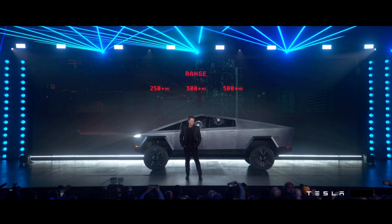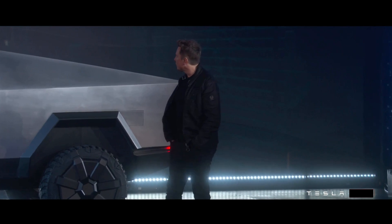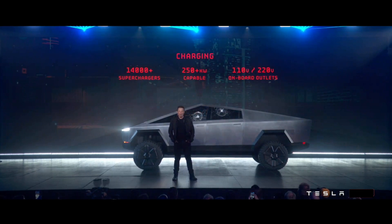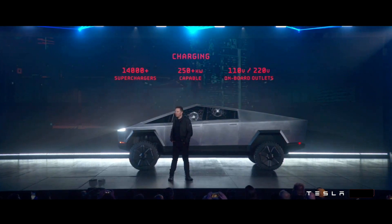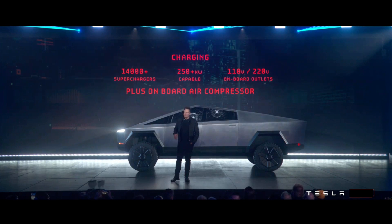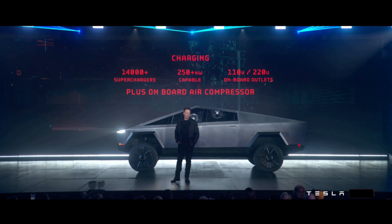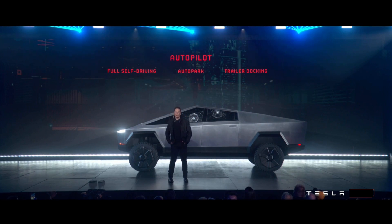We have three ranges. Obviously, they'll have access to all the superchargers, capable of more than 250 kilowatts — we'll reveal the actual number later. It has onboard outlets for 110 and 120 volts, so you don't need a generator. The truck literally is your generator. And as a little plus, because it's got an air suspension, we can tap off the air suspension so you have a pneumatic source — an onboard air compressor.